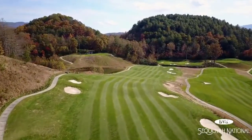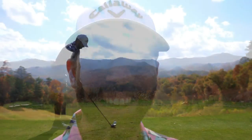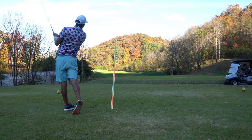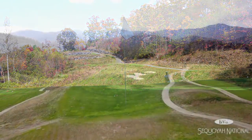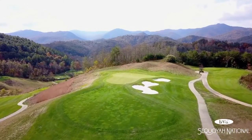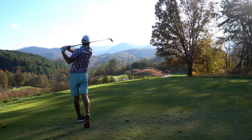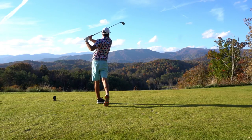There is no doubt in my mind that this golf course right here is the best public golf course you can get your hands on in the Western North Carolina area. We are deep in the Smoky Mountains at Sequoia National. We played this course last year right around the exact same time. I can't wait. Let's get on to some perfectly average golf at Sequoia National Golf Club.